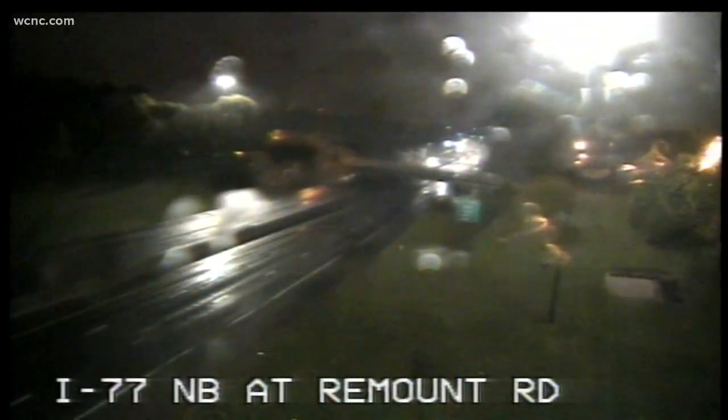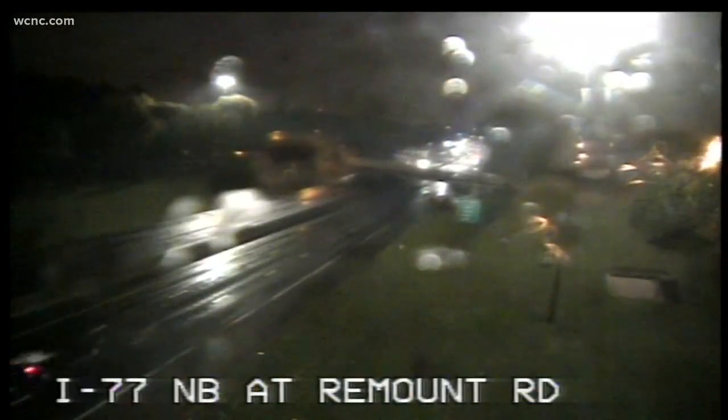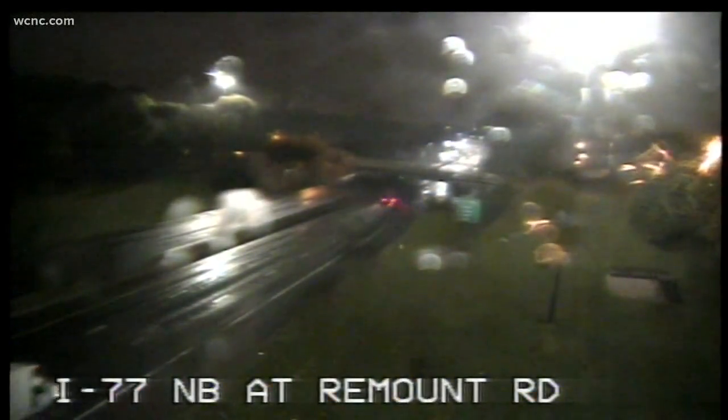Here in Charlotte, we're keeping a close eye on the road conditions as the wet weather will have an impact on your morning commute. Right now, this is a live look at 77 northbound at Remount Road. You can see the water kind of accumulating on the camera there, and the road's already slick at the moment.